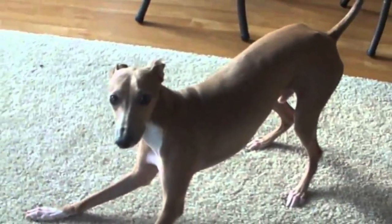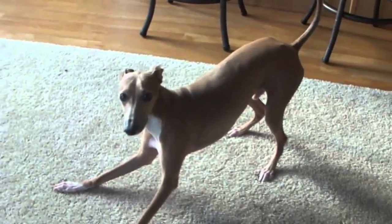The Italian Greyhound, also known as the Iggy, is the smallest of the sighthounds.